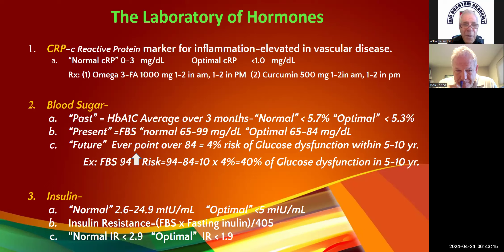Curcumin or turmeric: 500 milligrams once or twice in the AM, once or twice in the PM — I usually start with one. Make sure it has bioperine in it — B-I-O-P-E-R-I-N-E — that's black pepper. Without it, it doesn't get absorbed. Better supplement companies like Douglas, Zymogen, and Orthomolecular will have it included. If patients get it from Costco, tell them to check the bottle — Costco is hit or miss.